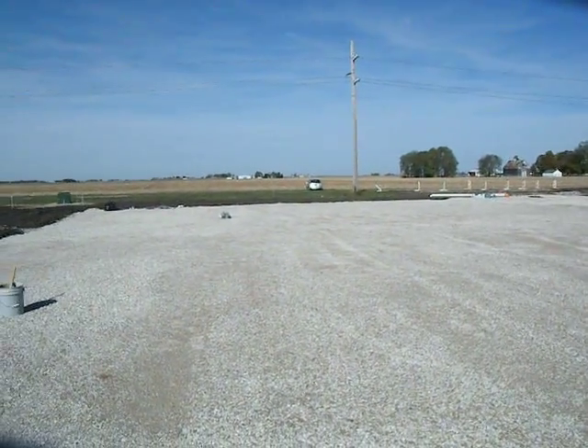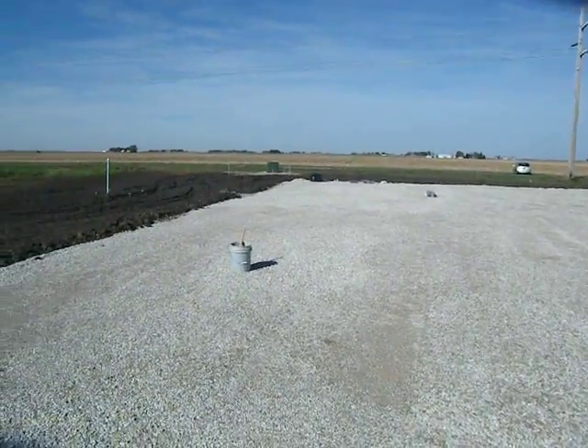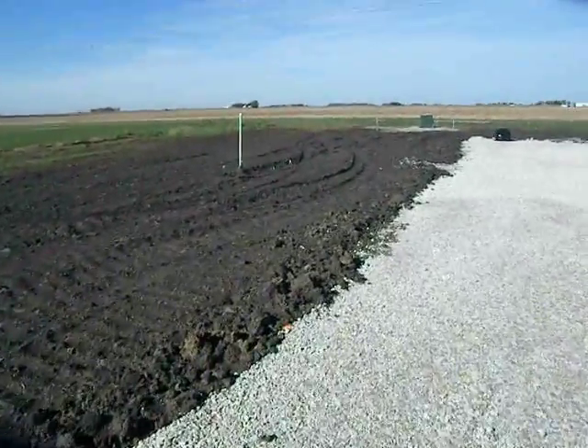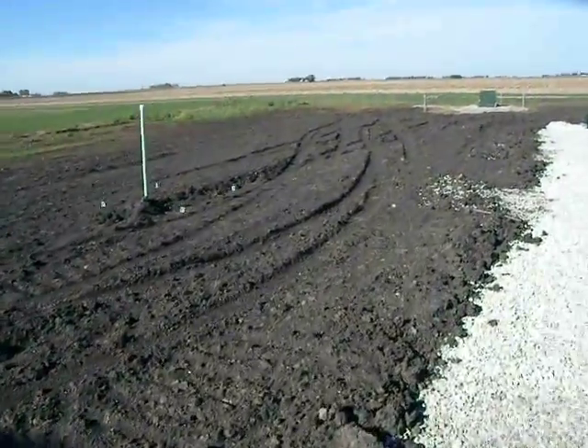It is October 26, 2017. I'm at 73 Hensley Road. The purpose of this video is to explain to Frontier what they'll need to work with to get service to us.